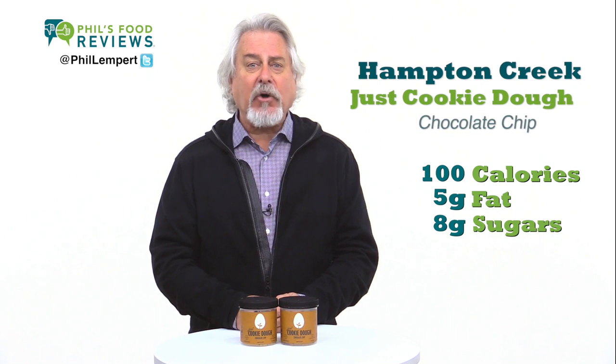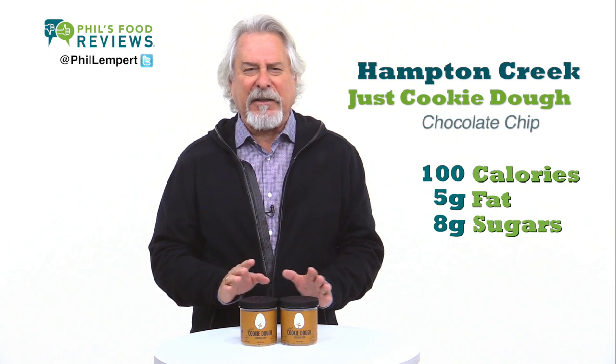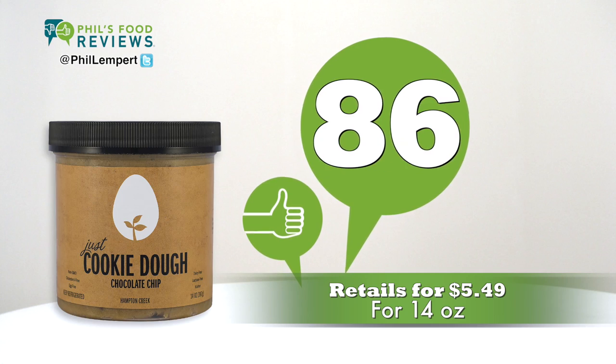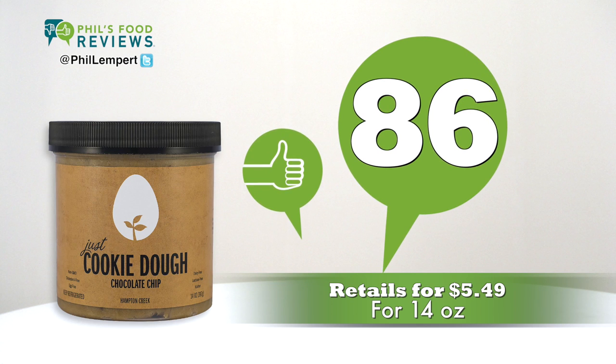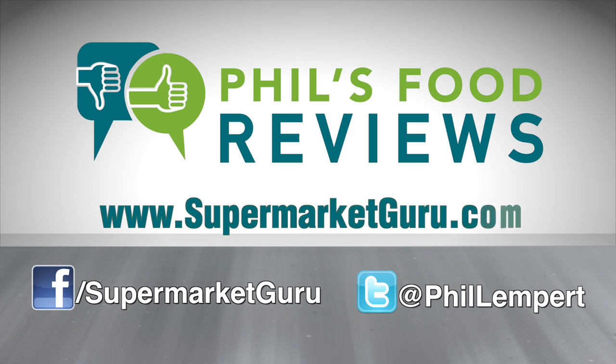I could see making chocolate chip cookie ice cream sandwiches and be the envy of all my friends. Look for it in the dairy case. Retails are $5.49 for 14 ounces. Total score is 86. For complete product information, just log on to supermarketguru.com.